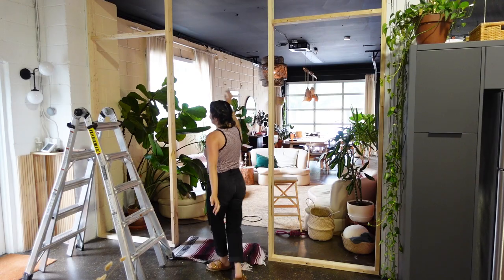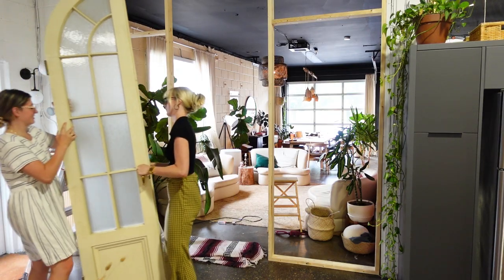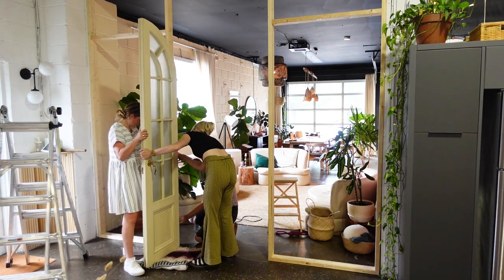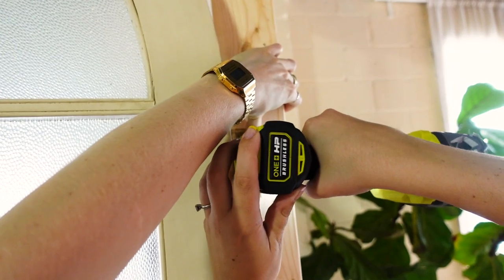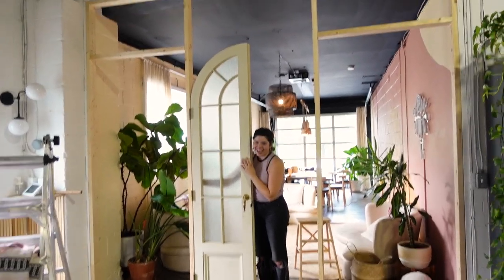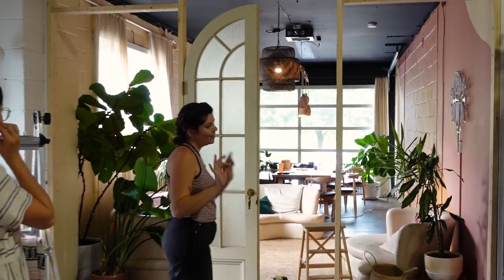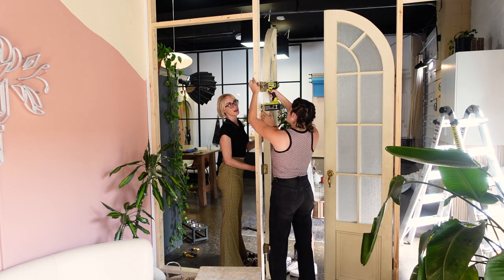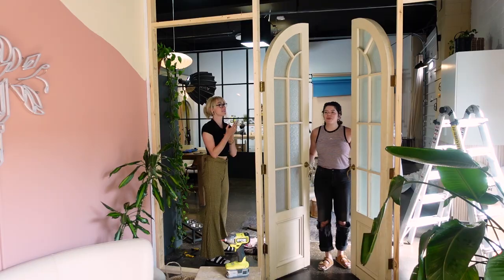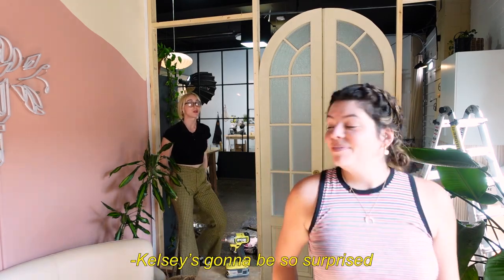Frames are up and screwed in, and it's feeling really good — just have to put the doors in. I think it's going to work. One half done! Is it beautiful? It's beautiful. It's so pretty. Half done. Does it fit? Sweet. It looks so good. Oh my god, I feel like a princess! Good work, guys. It looks great. Kelsey's going to be so surprised. I hope she likes it.